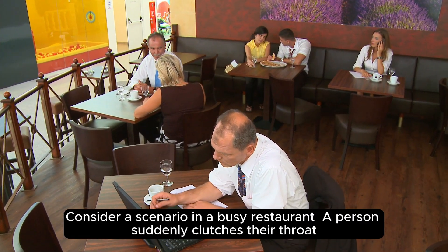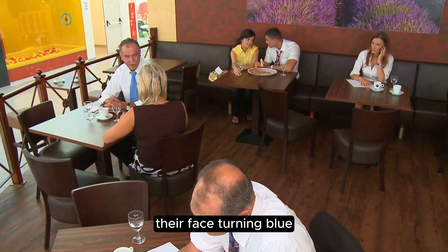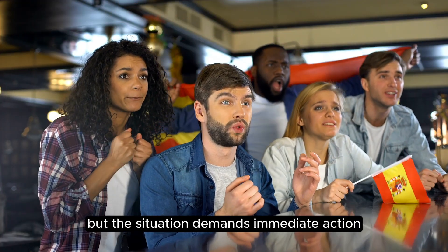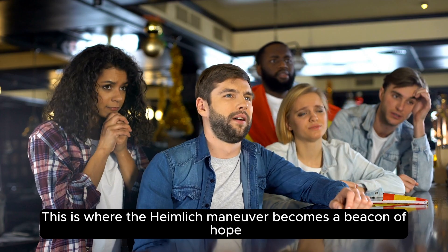Consider a scenario in a busy restaurant: a person suddenly clutches their throat, their face turning blue, signaling a severe choking incident. Panic ensues around, but the situation demands immediate action. This is where the Heimlich Maneuver becomes a beacon of hope.